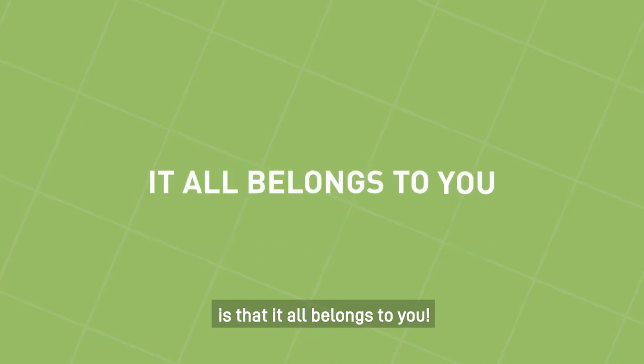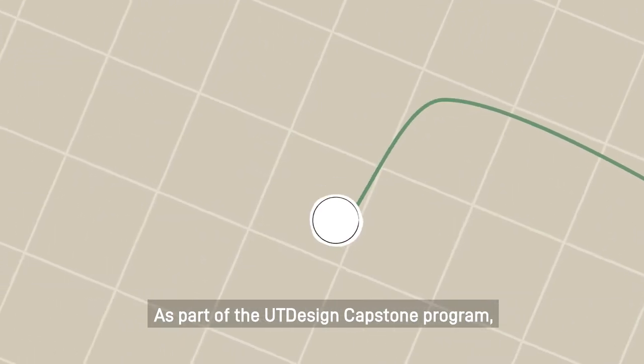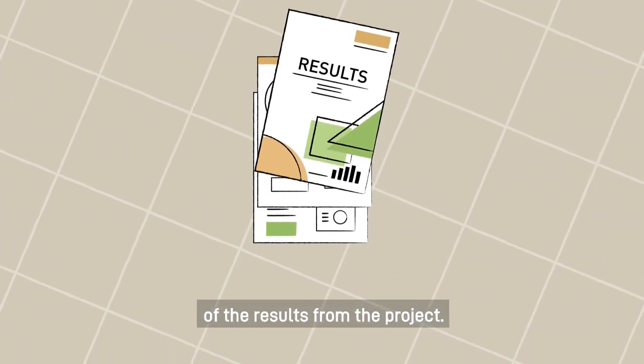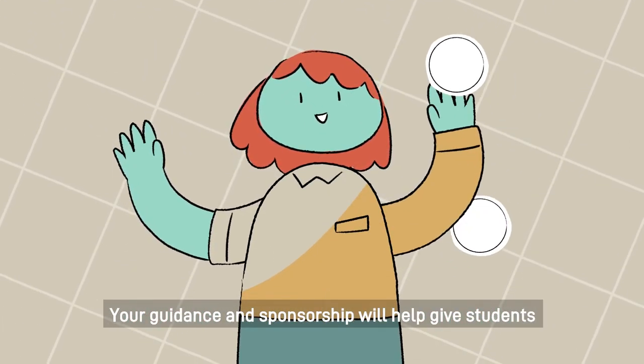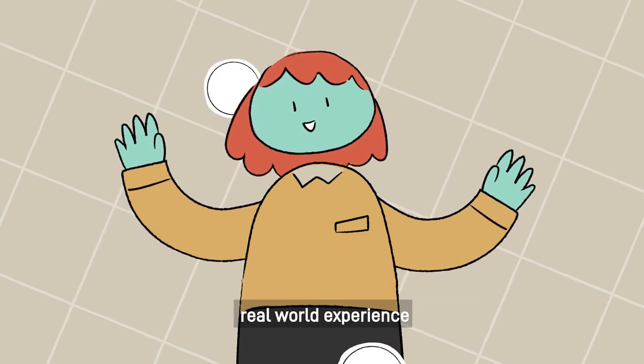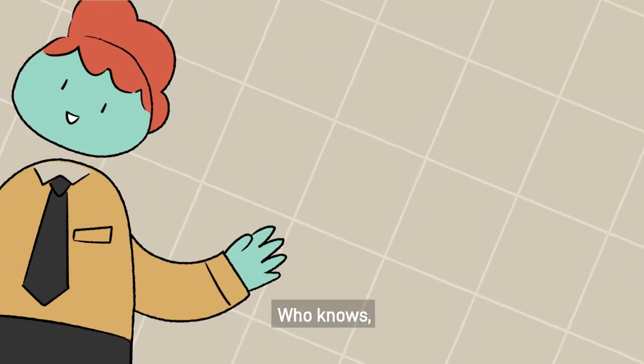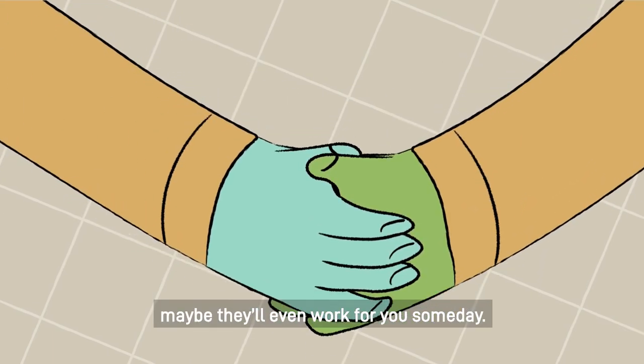And the best part is that it all belongs to you. As part of the UT Design Capstone program, your company retains full ownership of the results from the project. Your guidance and sponsorship will help give students real-world experience to prepare them for the future. Who knows? Maybe they'll even work for you someday.